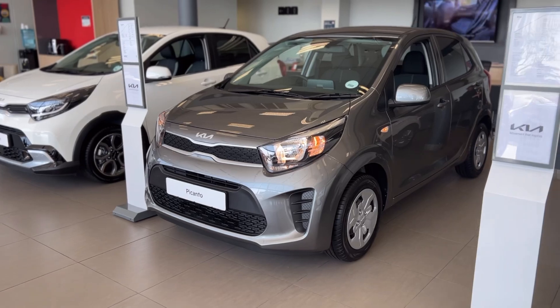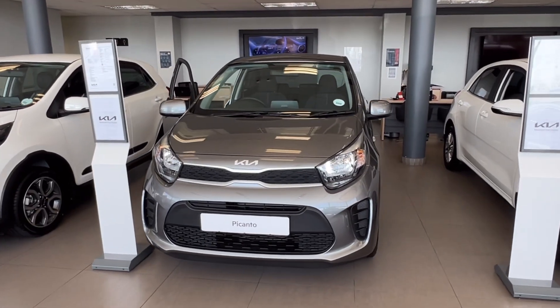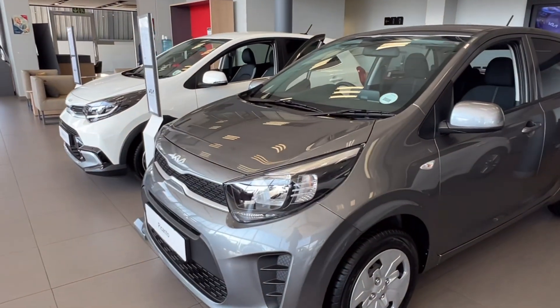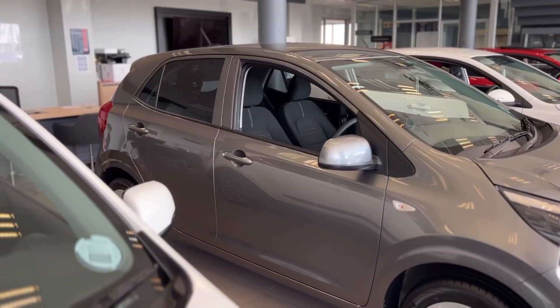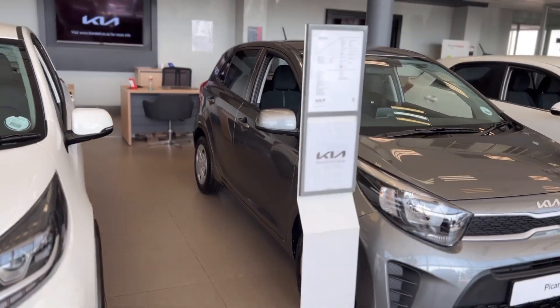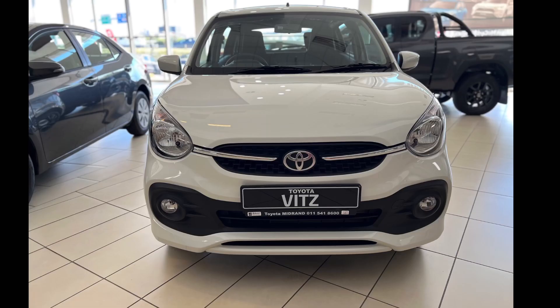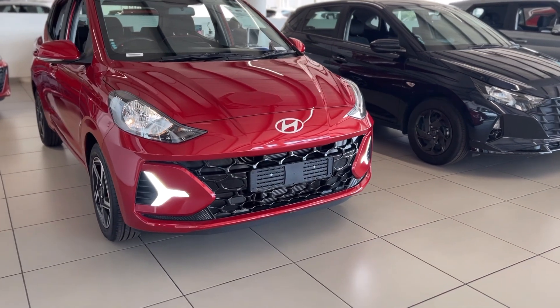The Kia Picanto is one of those cars loved by first-time car buyers, and this is mainly due to its size. This car can fit in any and every space reserved for cars, and its small nature is what makes it perfect for learner drivers. The Picanto competes with the likes of the Suzuki Celerio, Toyota Vitz, Renault Kwid, and the Hyundai Grand i10, just to mention a few.